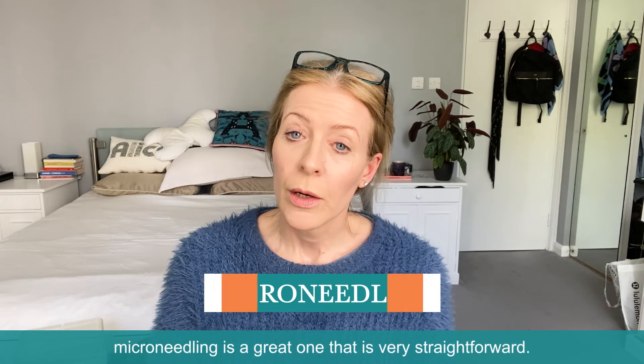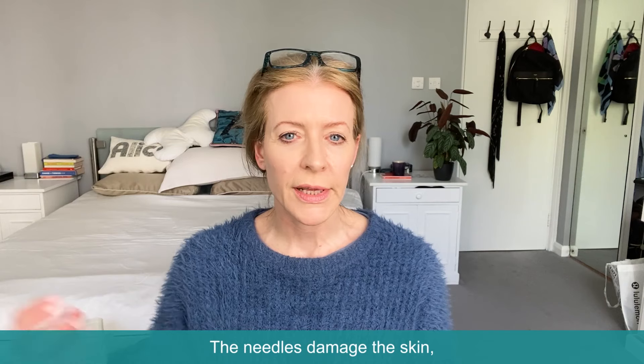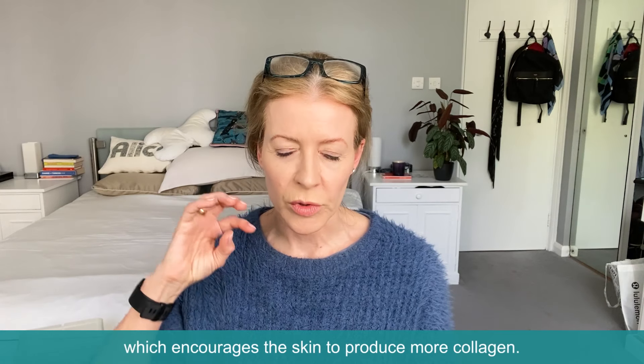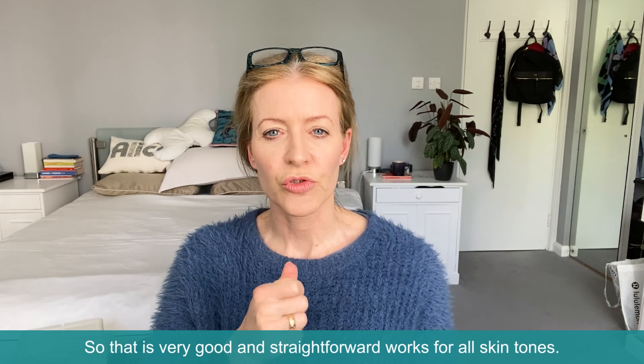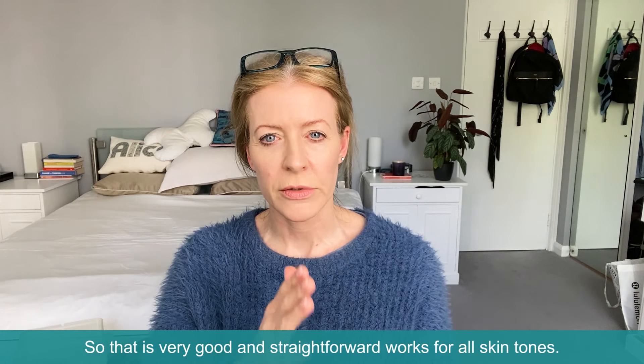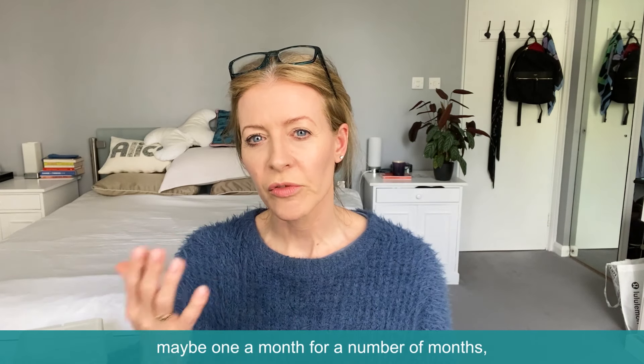Microneedling is a great one — very straightforward. The needles damage the skin, which encourages the skin to produce more collagen. It works for all skin tones. You'll need a course of treatment, maybe one a month for a number of months — see what your practitioner recommends.